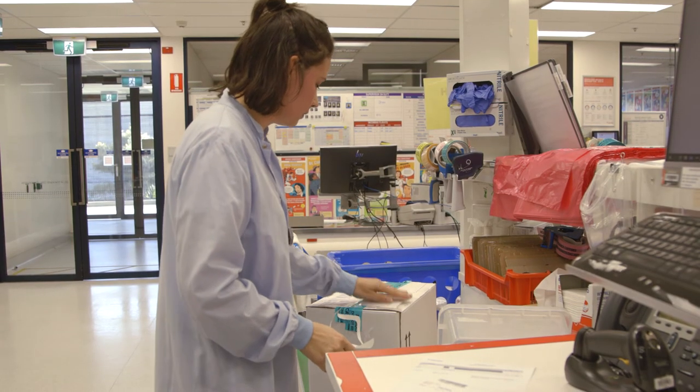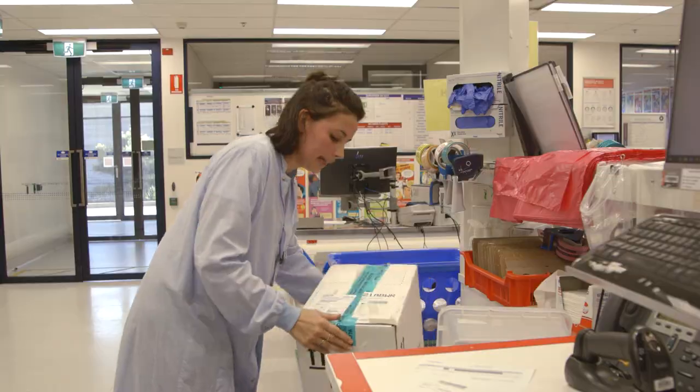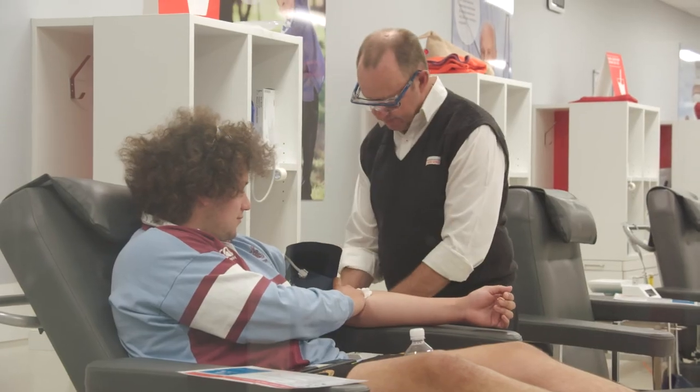Working with Lifeblood, we get to see the best of humanity — from our lovely donors to our really caring staff, who are all here because they want to change people's lives.